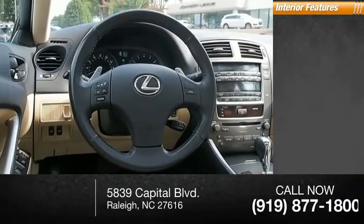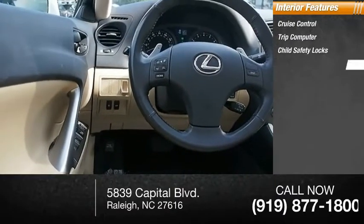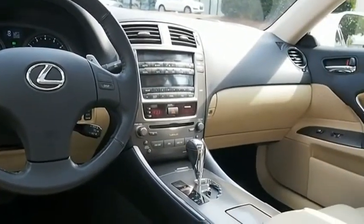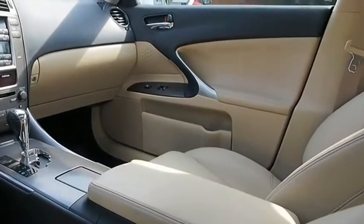Inside you'll find cruise control, trip computer, child safety locks, power door locks, cargo area light, and compass. Take this vehicle for a spin and see why so many shoppers are now proud owners.